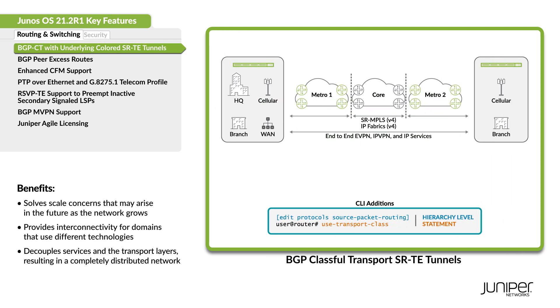We now support BGP Classful Transport with underlying transport as colored SRTE tunnels. You can also use BGP CT to resolve service routes using the transport RIBs and to compute the next hop.